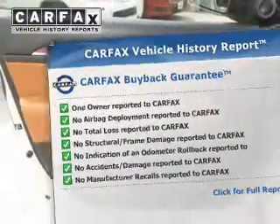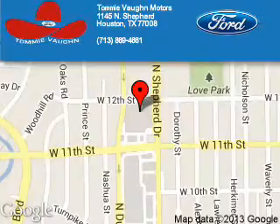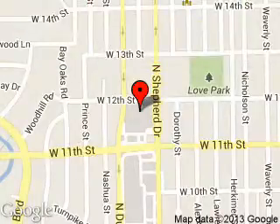Great quality at a great price. Call or click to contact us today. Tommy Vaughn Motors is dedicated to doing everything possible to ensure that the experience you have selecting your next vehicle is a pleasant one.